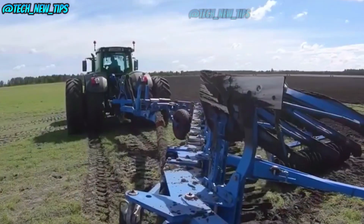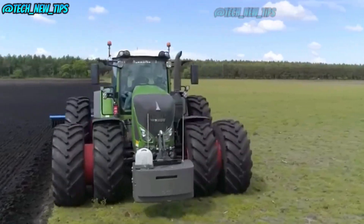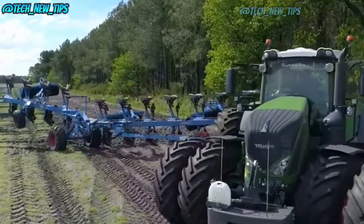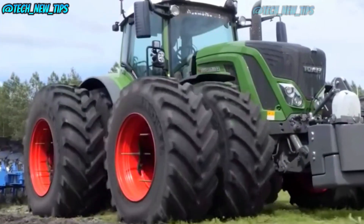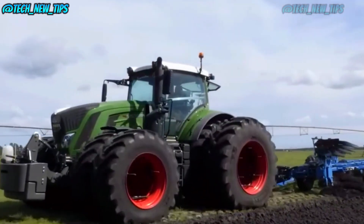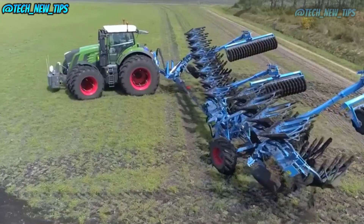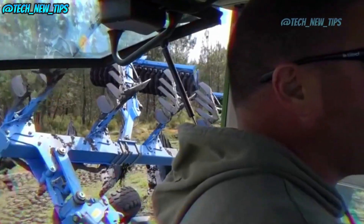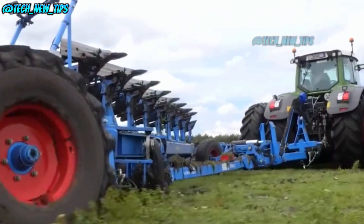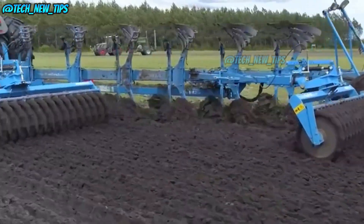Now let's talk about the price tag for this powerful Fendt-Lemken combo. Any guesses? This isn't your everyday farm equipment, that's for sure. With all the premium engineering and advanced tech, you're looking at a serious investment, but one that's revolutionizing farming. With gear like the Fendt 933 and Lemken's plow, farming is turning into a high-tech, high-yield operation. These machines are built to transform fields and boost crop yields in the most efficient ways possible. If you enjoyed this deep dive into the tech behind the farm, don't forget to hit that subscribe button, give us a thumbs up, and join the Tech New Tips community for more awesome tech breakdowns. Let's farm smarter, not harder.